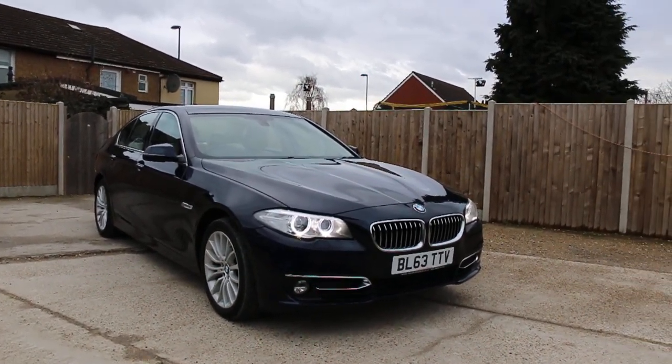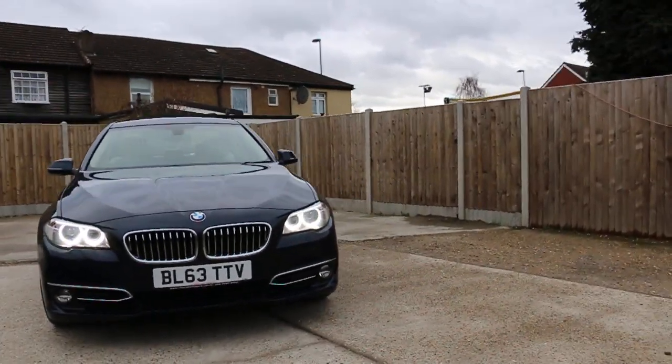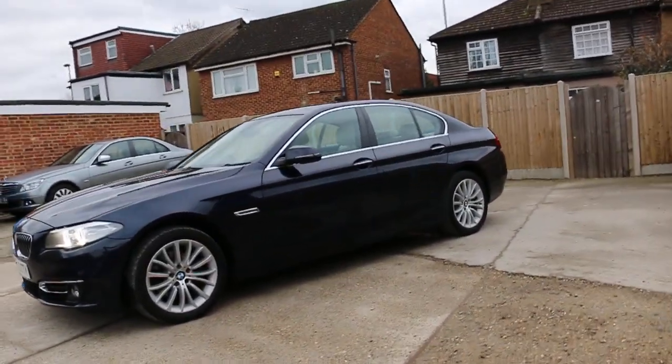Now it's available at McCarty Cars: BMW 5 Series diesel, 63 plate 2013, metallic blue. The car has front daytime running lights, front headlight washers, front parking sensors, and 18-inch alloy wheels.